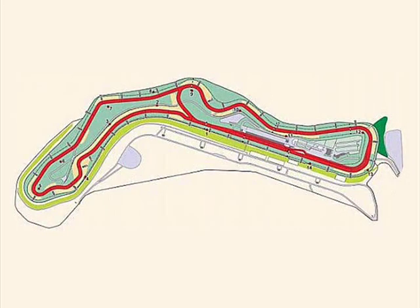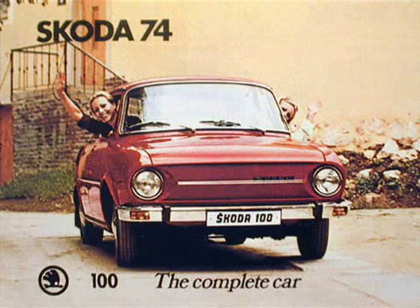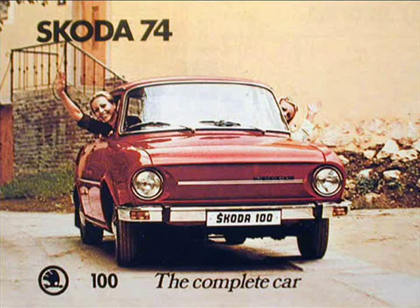Guess who's back from the dead? Just kidding. At any rate, this is round six of the F1SR 1974 series. We won't be taking that shortcut there, but we will have to deal with that chicane. The facepalm is to indicate what will usually happen at this particular point in the track. This race is brought to you by the Skoda 100, the complete car.